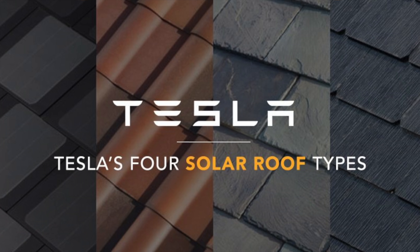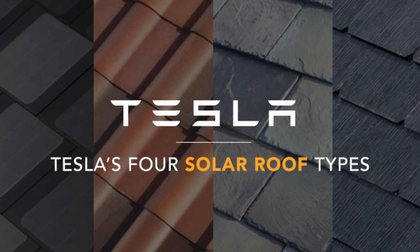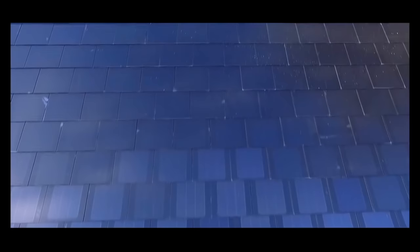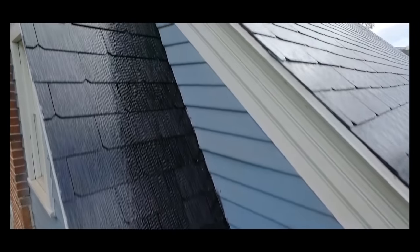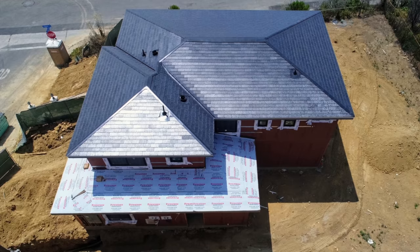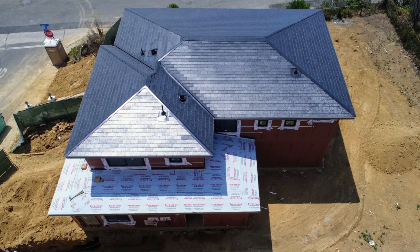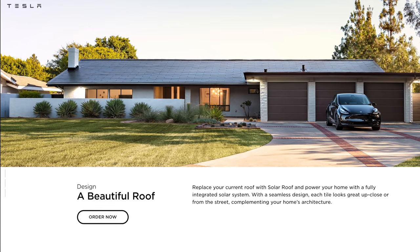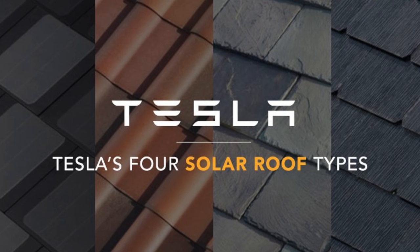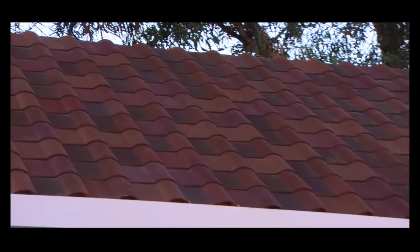When the solar roof was first announced, they announced 4 different versions, some more modern looking and some more traditional looking. They originally announced the Smooth Glass Tile Roof, Tuscan Glass Tile Roof, Slate Glass Tile Roof, and Textured Glass Tile Roof. However, only one version of the solar roof has actually been installed on customers' homes, and the rollout of the product as a whole has been very slow. The version they have actually produced looks great, but won't be for everyone, and we've been waiting since 2016 to see the other roofs come to be, especially since they look even less like an actual solar roof. You can't really tell that there's solar panels on there, which a lot of people like.